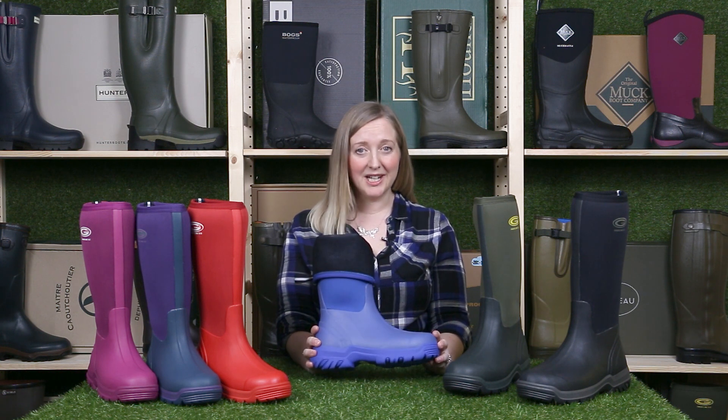Like with all Grubbs boots you get a 1 year warranty with them. A great wellie for everyone, especially those with shapelier calves. Thanks for watching and happy splashing.